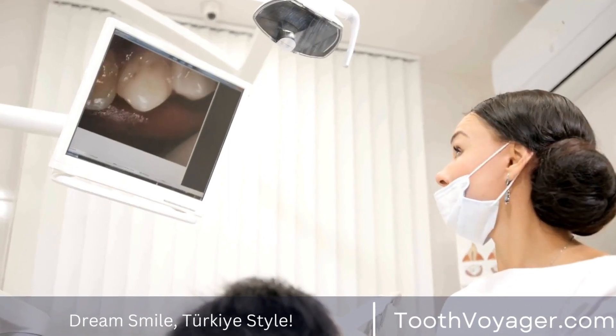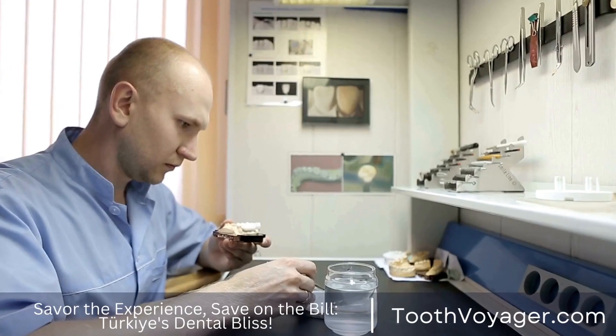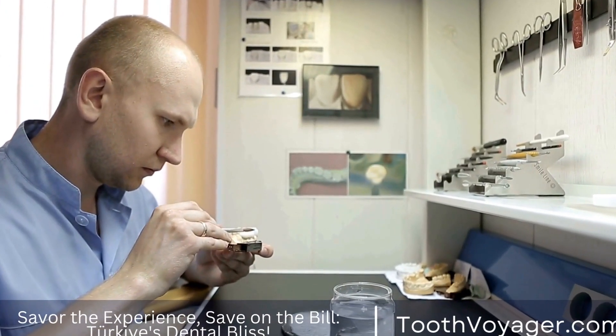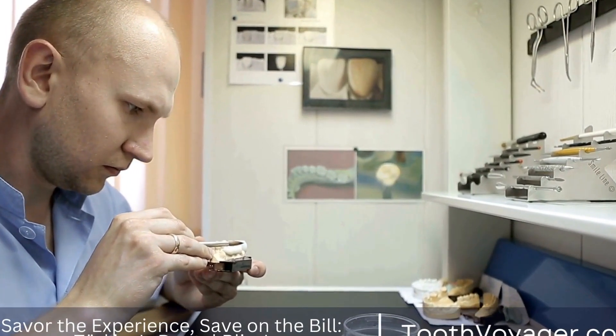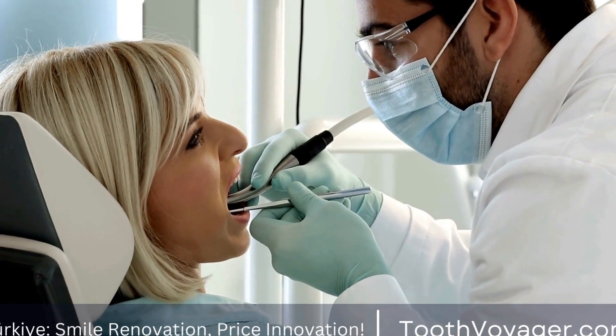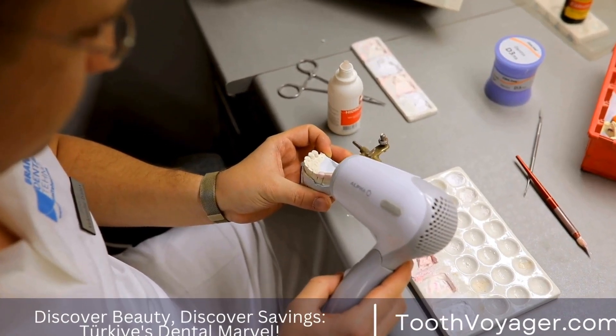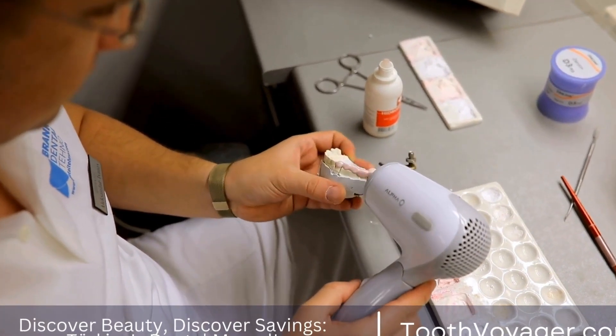Palatal expanders are used to widen the upper jaw. This can be helpful in cases where the upper jaw is too narrow, leading to crowding of the teeth. Headgear is a removable appliance that is used to correct bite issues. It works by applying pressure to the upper jaw, helping to align it with the lower jaw.